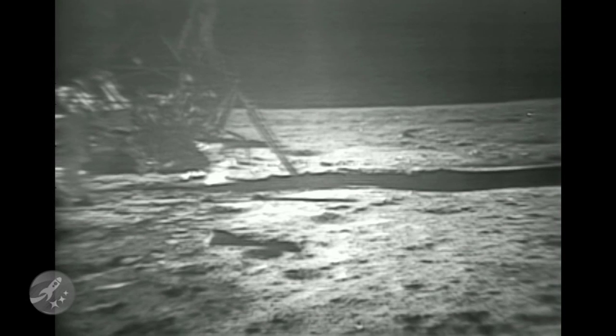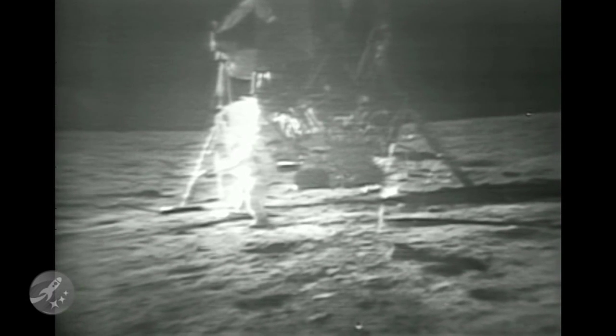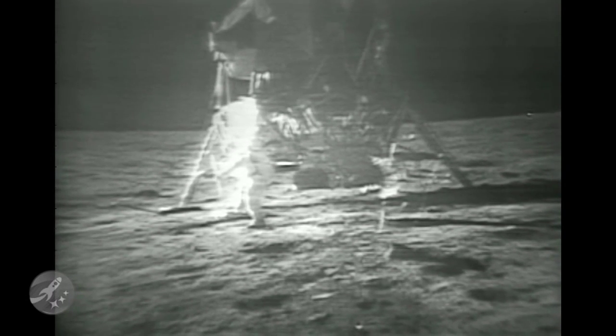Roger, and we see Buzz going about his work. How's that for a final? And we see Buzz. For a final orientation, we'd like it to come left about five degrees. Back to the right about half as much. Okay, that looks good there, Neil.